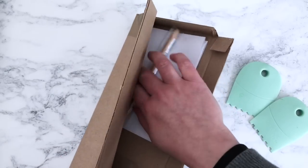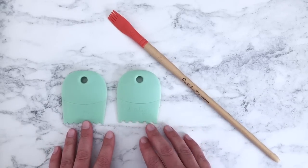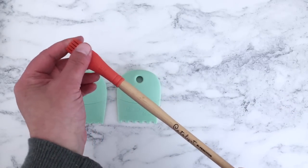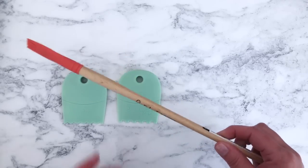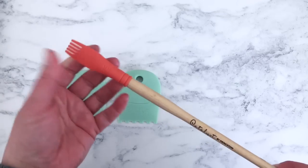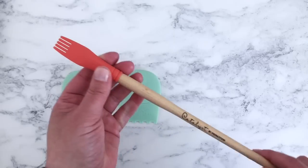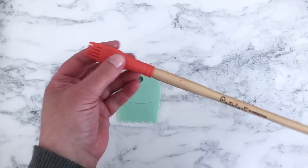I'd forgotten I ordered these — extra blades for my bullet brass pencil sharpener that I got from Choosing Keeping. And these other things — do you know what they are? They look a little bit strange! They're a very flexible silicone tip tool that you use with acrylic paints to create texture and pattern.